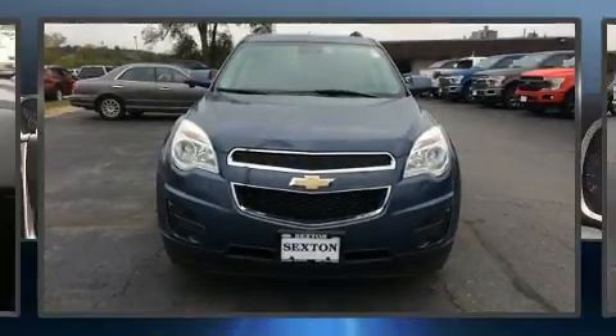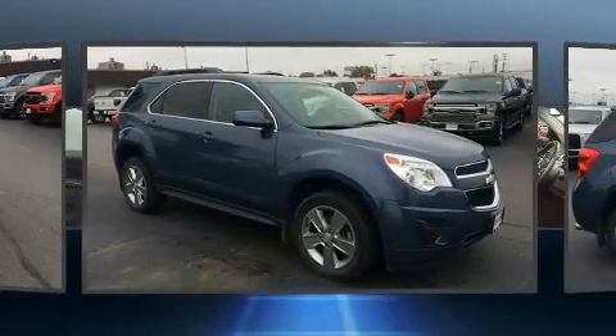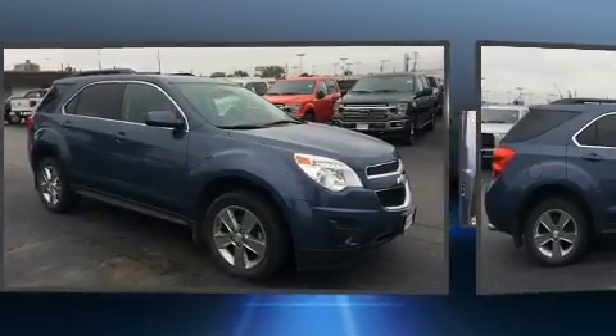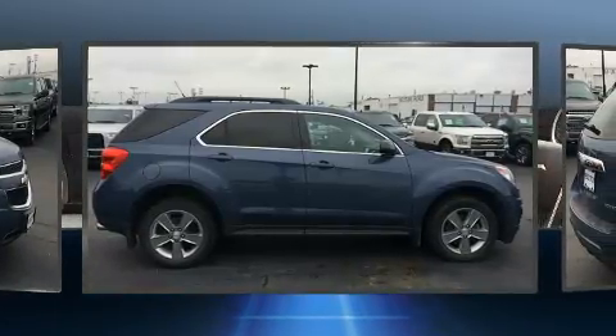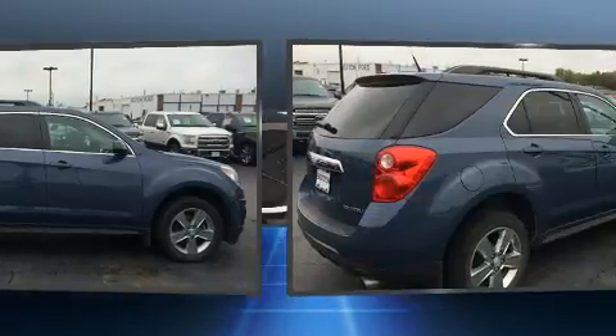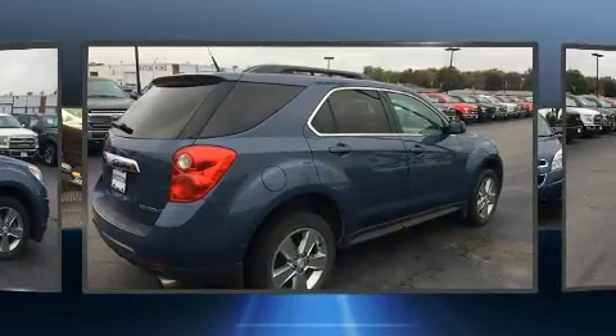Experience driving perfection in the 2012 Chevrolet Equinox. It features an automatic transmission, front-wheel drive, and a 3.0-liter six-cylinder engine. Top features include power windows, delay-off headlights, a rear window wiper, a tachometer, heated door mirrors, and air conditioning.